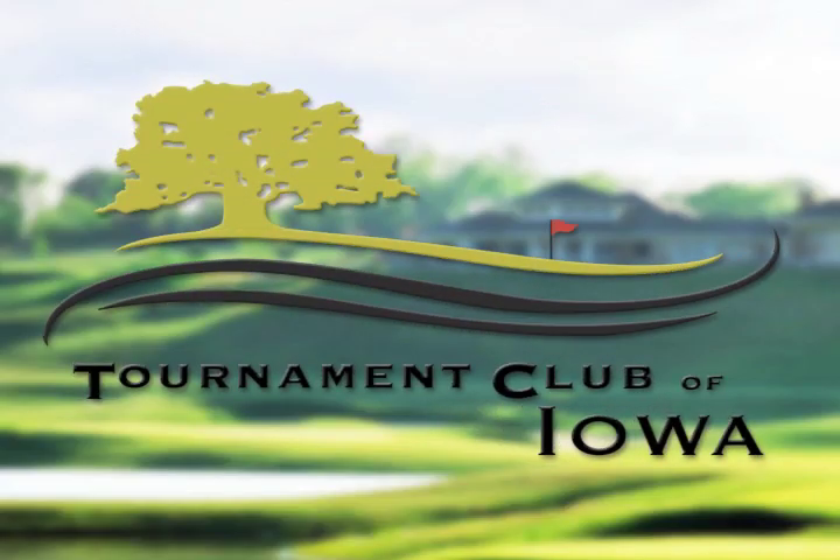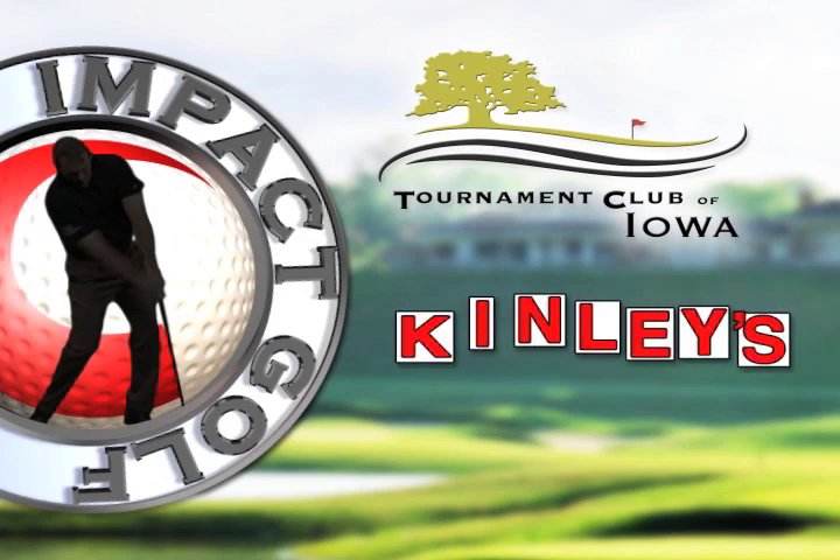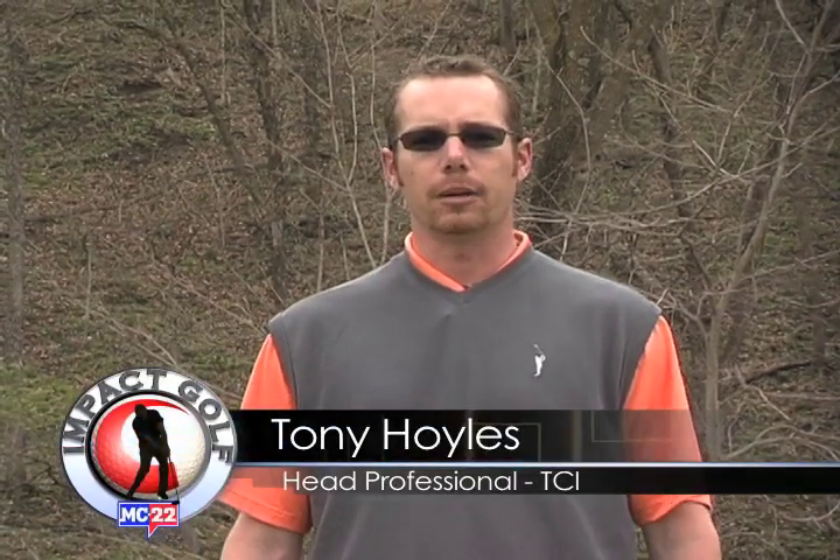Impact Golf is taped on location at the Tournament Club of Iowa in Polk City, and is sponsored exclusively by Kinley Golf & Sports and Mediacom. Hello, my name is Tony Hoyles. I'm the head professional here at the Tournament Club of Iowa.